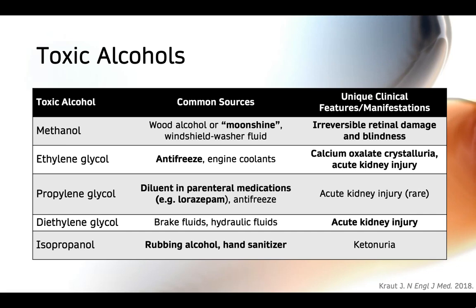That being said, it's still important to be aware of this and keep it in mind when dealing with patients who might be more vulnerable to propylene glycol toxicity, such as those with poor renal function as well as pediatric patients.